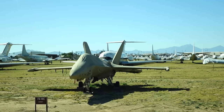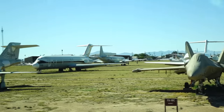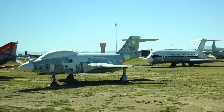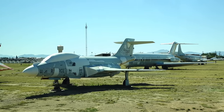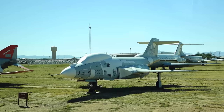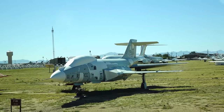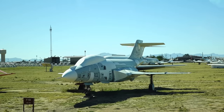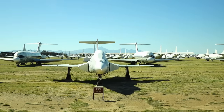Coming into view at your three o'clock is the F-101. That airplane was used during the challenges we had with the nuclear threat from the Russians — high-altitude intercept. There was also a tactical version that used to carry nuclear weapons, sitting on nuclear alert.